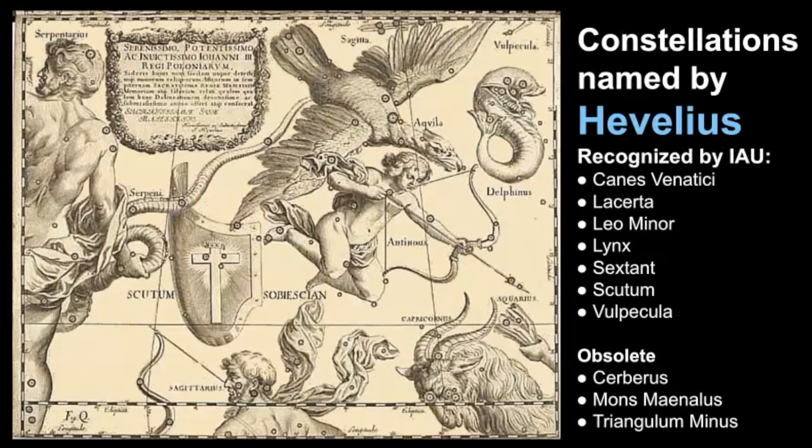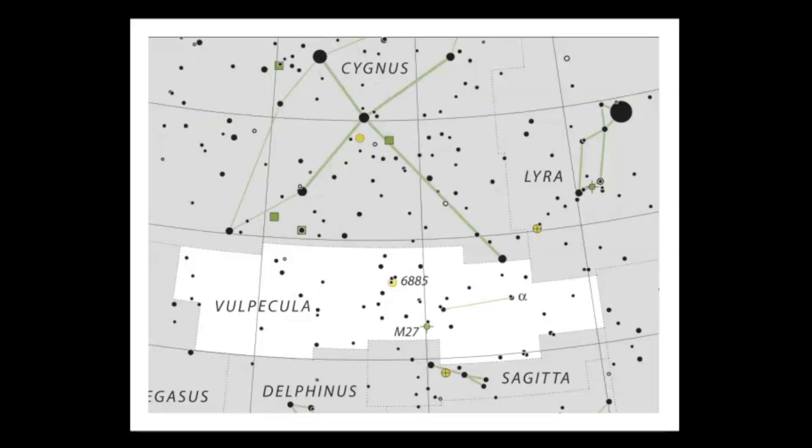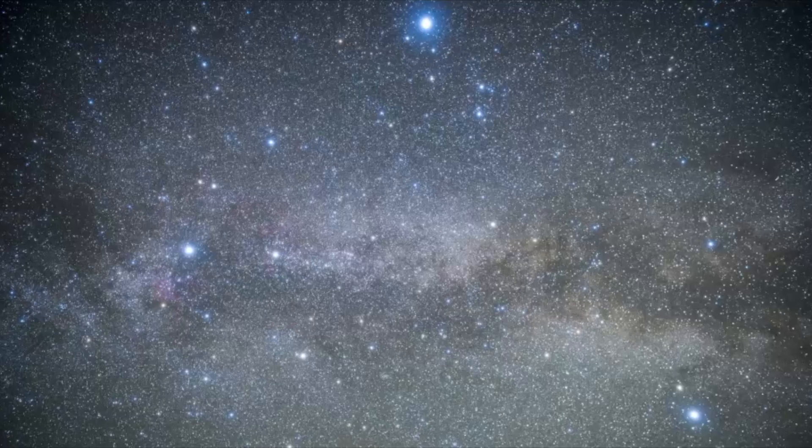The constellations named by Hevelius are still recognized by the IAU, the International Astronomical Union - seven are still used today while three are obsolete. Now let's review the pattern that Volpecula makes across the sky. It is represented as a fox and known as a seasonal constellation, best seen in the summer months in the northern hemisphere. You want to look for Cygnus and Sagitta, as Volpecula is in between those two constellations. You definitely need dark skies to see this constellation, so let's get some practice finding it.